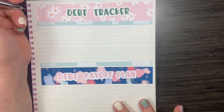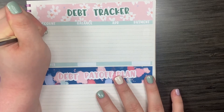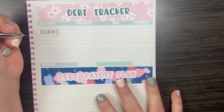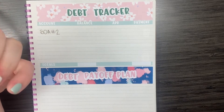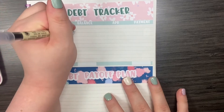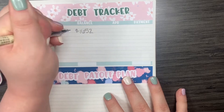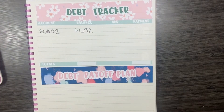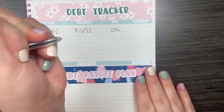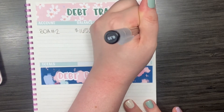So my first debt is my Bank of America credit card. I refer to this one as my number two Bank of America because I had another Bank of America credit card. This card has a balance of $1,652, and it currently has a 0% APR. The minimum payment is about $40.